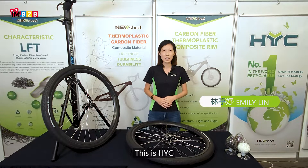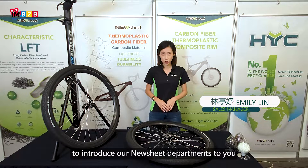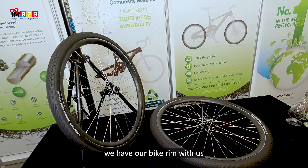Hi, this is HYC. We are the largest conveyor belt manufacturers in Taiwan and we are so proud to present our new sheet department to you. This department produces carbon fiber thermoplastic composite products, and here in Taichung we have our back rooms with us.